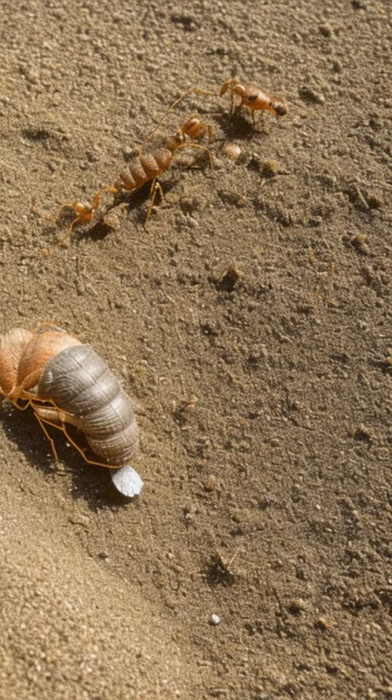Antlion larvae are ardent ambush predators, known for their passive yet effective hunting technique. They create conical pit traps in sandy soil to catch prey like ants.